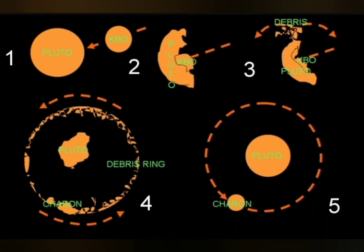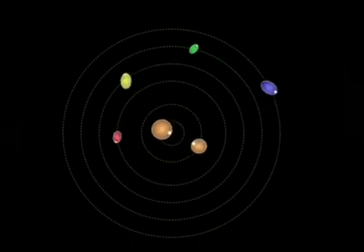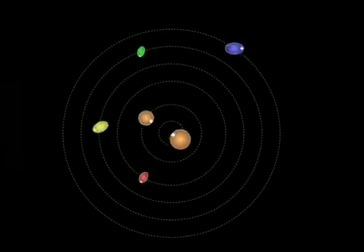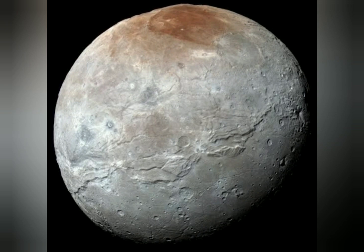Pluto's moons are hypothesized to have been formed by a collision between Pluto and a similar-sized body early in the history of the solar system. This collision released material that consolidated into the moons around Pluto. Pluto has 5 known moons: Charon, the largest with a diameter just over half that of Pluto, Styx, Nyx, Kerberos, and Hydra. Pluto and Charon are sometimes considered a binary system because the barycentre of their orbits does not lie within either body.